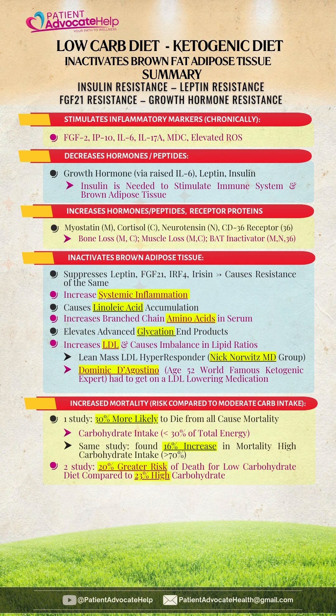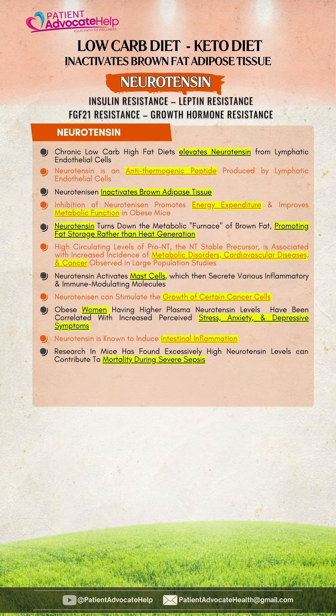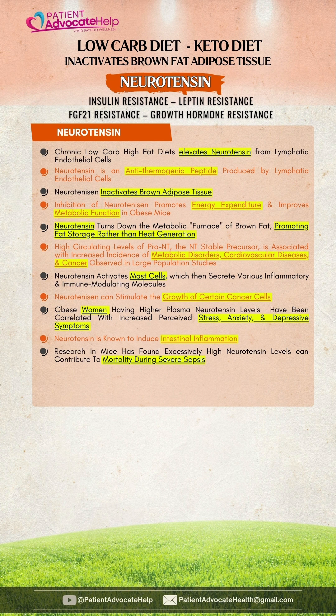The inactivation of brown adipose tissue is what causes high LDL and insulin resistance. I'm going to cover CD36 and neurotensin in the next video. Both CD36 and neurotensin inactivate brown adipose tissue.